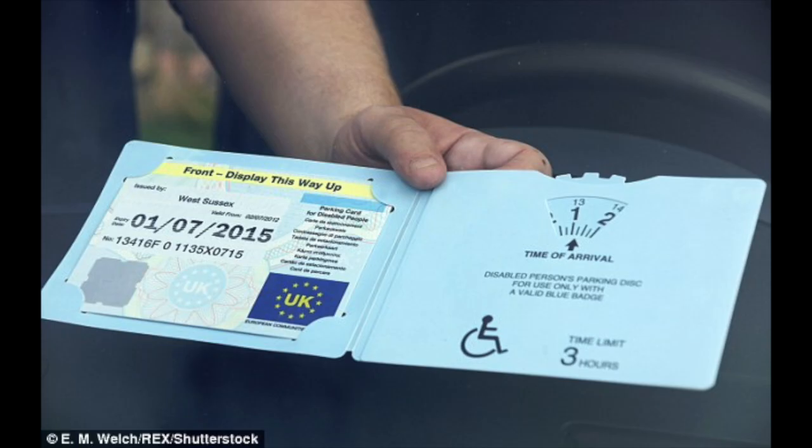Let's look at this badge — it's from West Sussex and it expires in 2015. But look at the registration number, or the unique number, 1135X. I'm fairly certain that's a man born in November 1935, and X is for male.